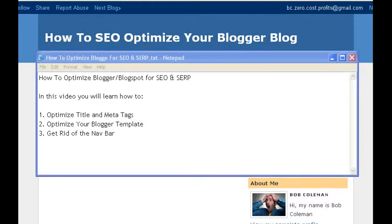Hi, this is Bob Coleman from ZeroCostProfits.net. I'm making this short video on how to SEO optimize your Blogger blog.